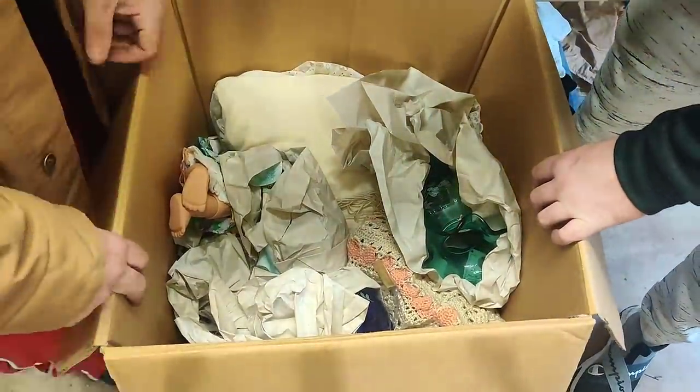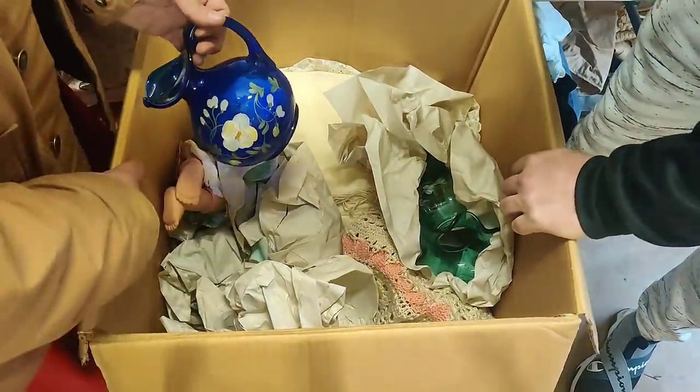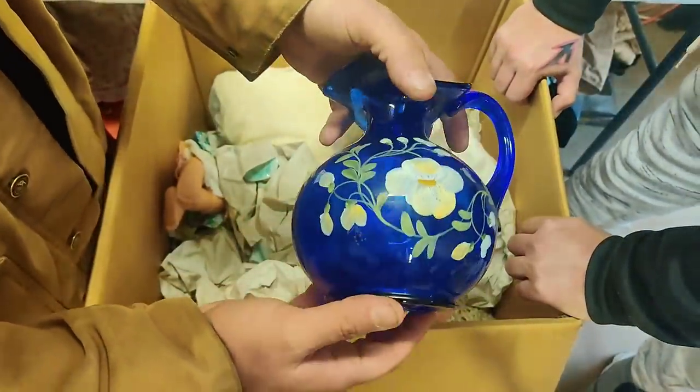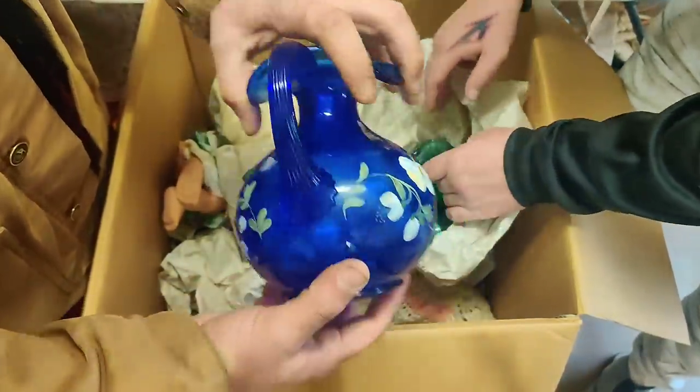Oh wow, I see two pieces of Fenton. This cobalt stuff is gorgeous. That is pretty — is it hand-painted? Hand-painted by S. Smith. So thank you, S. Smith. Beautiful artwork, very beautiful. Gorgeous stuff.